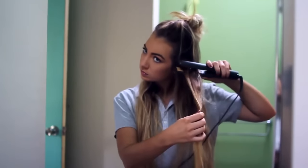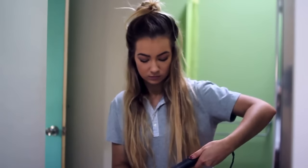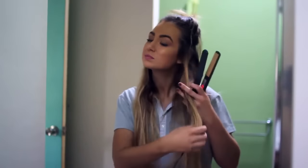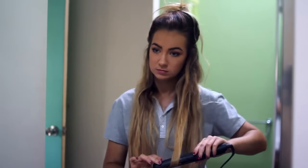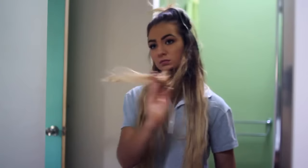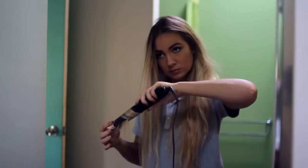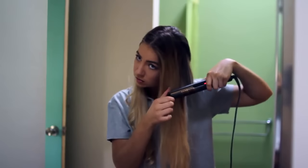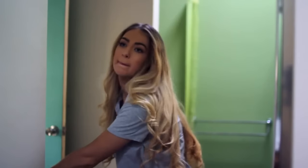I'm just twisting my hair around the straightener really roughly to create some really loose waves. I don't like my hair to look perfect — a lot of the times I will just leave it natural, but if I do want to curl it this is generally what I would do: just really, really natural looking curls.